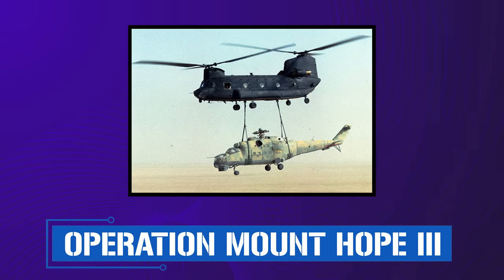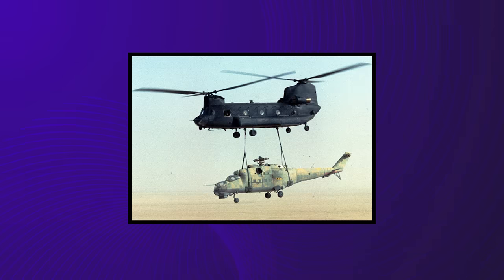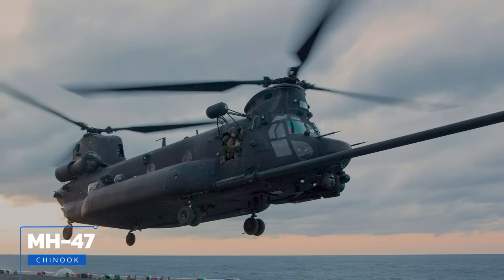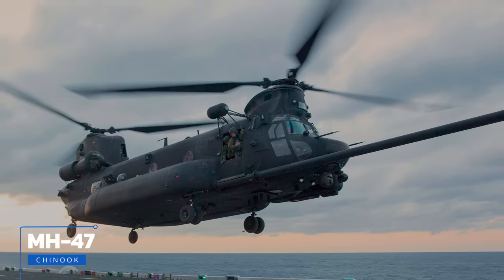As covered in the video on Operation Mount Hope, a partially disassembled Russian Mi-35 attack helicopter was taken from Libyan forces in Chad by American Night Stalkers in 1988. Their aircraft of choice, the MH-47E, had been used by U.S. Special Forces since the 1990s. Derived from CH-47C airframes, MH-47Es have more fuel capacity, greater ranges, and more powerful radars that allow them to fly close to the ground at high speeds at night and in poor weather.